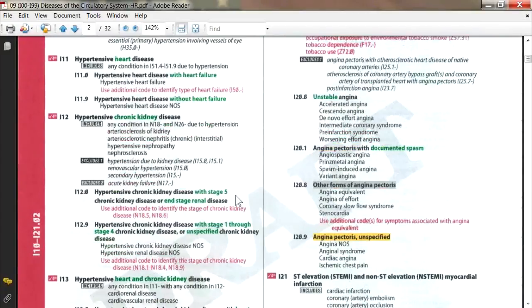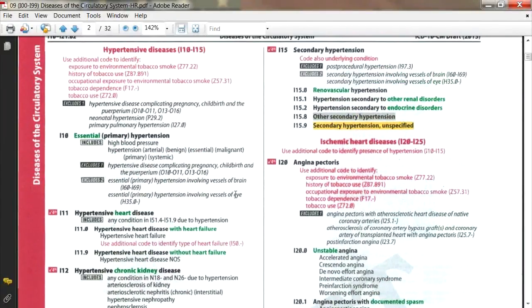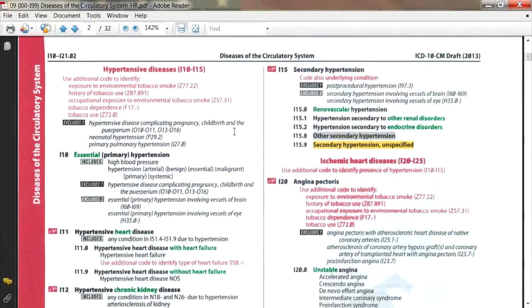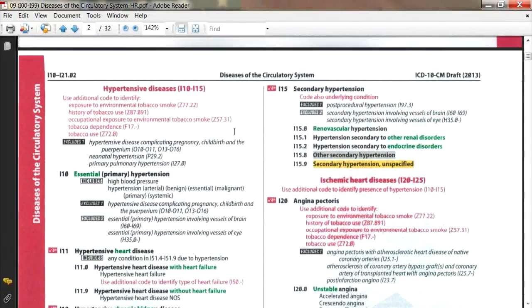A viewer in the chat points out that the ICD-9 codes were stated backwards. Nancy confirms: 401.0 is malignant hypertension, 401.1 is benign, and 401.9 is essential. That's correct — thanks Nancy. That's what happens when you try to recall ICD-9 from memory after working in ICD-10 so long.